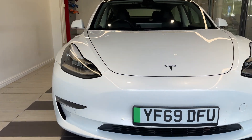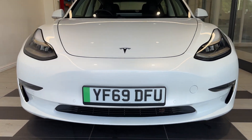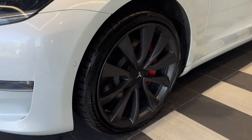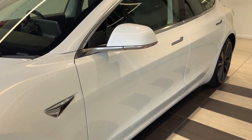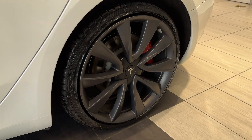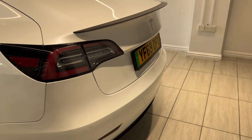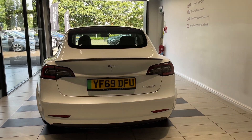Up front we have LED headlights and LED fog lights, front parking sensors. Coming around to the back we have rear parking sensors and a reversing camera.